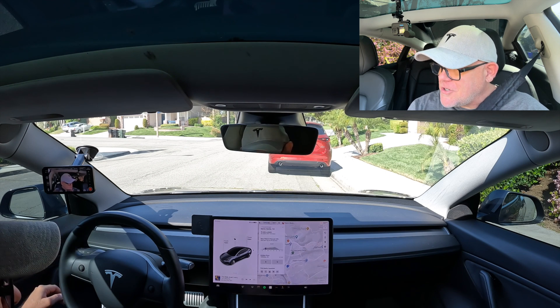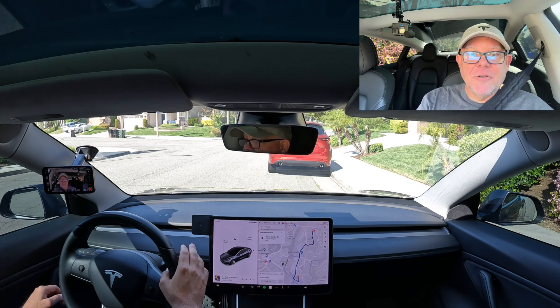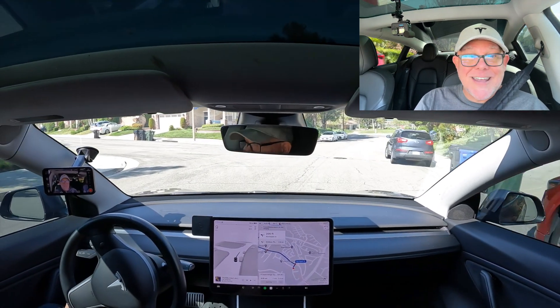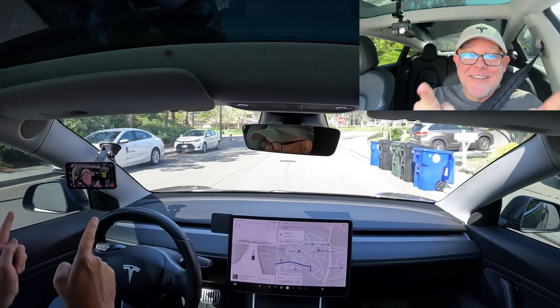Let's navigate to this supercharger here. It's got 23 stalls available — now 18 stalls. We're going to do that and then turn on full self-drive, have it take us there, and see what happens. I don't know if it's just going to give up once it gets close or if it's actually going to back itself in and let me plug in. That would be cool.